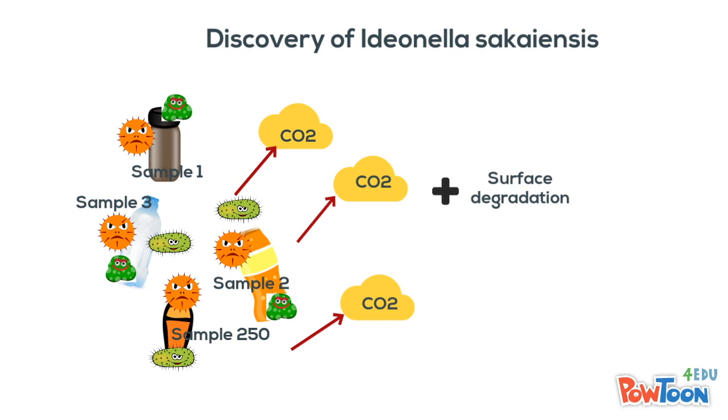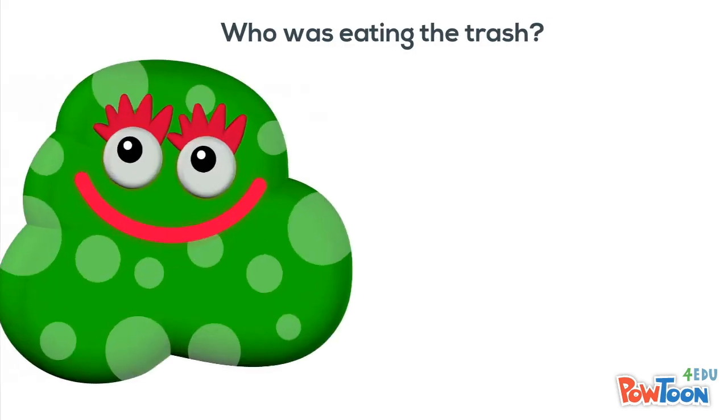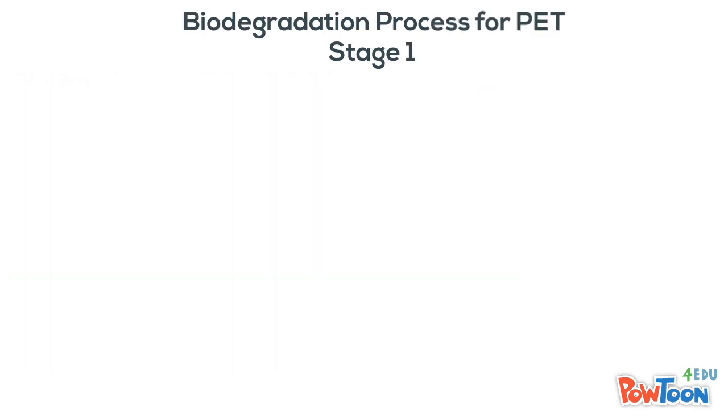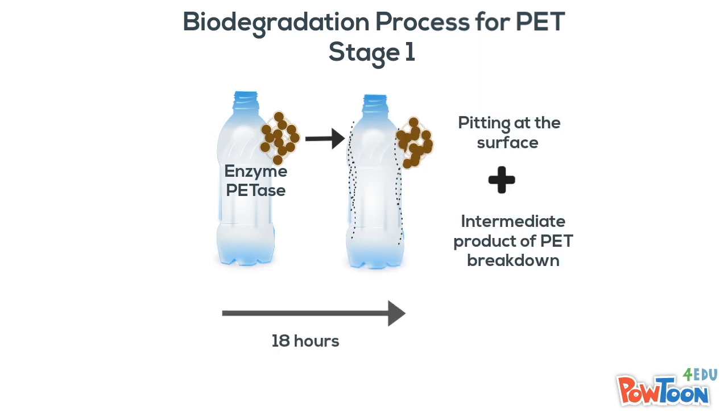This meant that bacteria was using PET carbon to grow and get energy. The bacteria was incubated on a PET film. First, the bacteria released the enzyme PETase. Within 18 hours, pitting was observed on the surface and an intermediate product was formed as a result of PET hydrolysis.